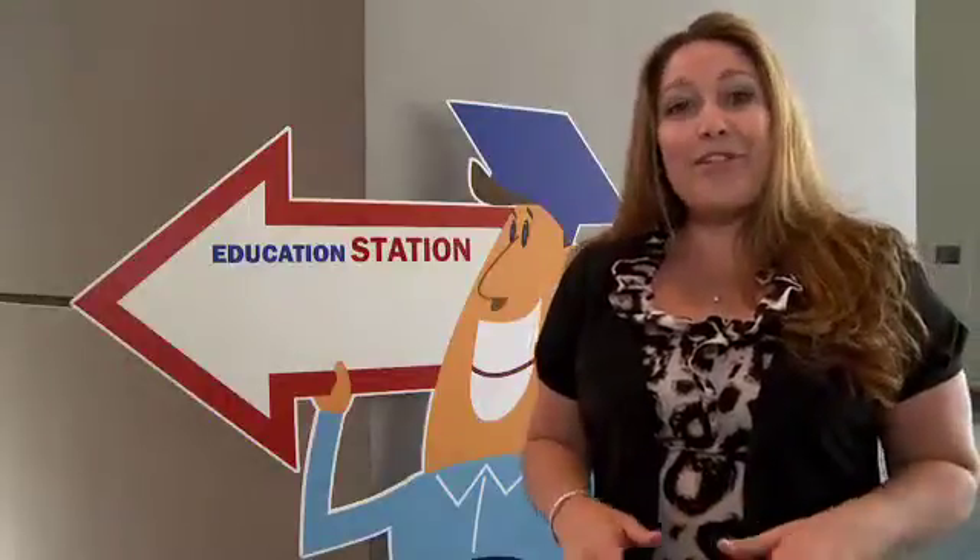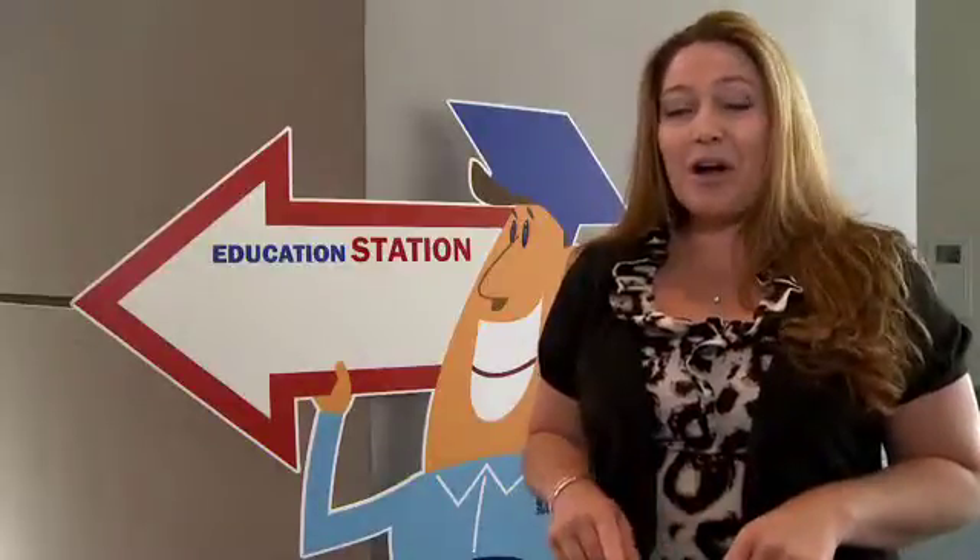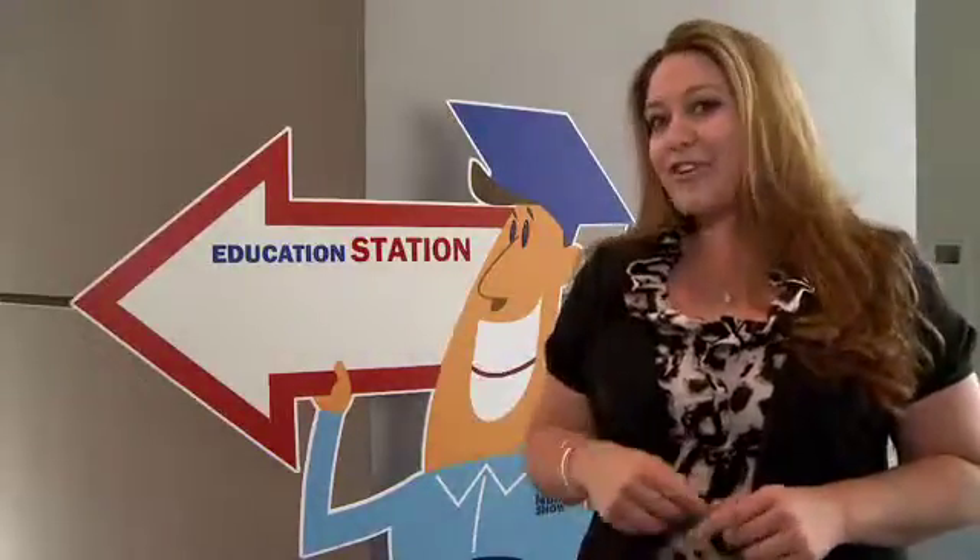Inside the exhibit hall there are 16 exhibitors presenting free hands-on classes all day today, tomorrow, and Saturday. Check out this guy and he'll show you where to go.